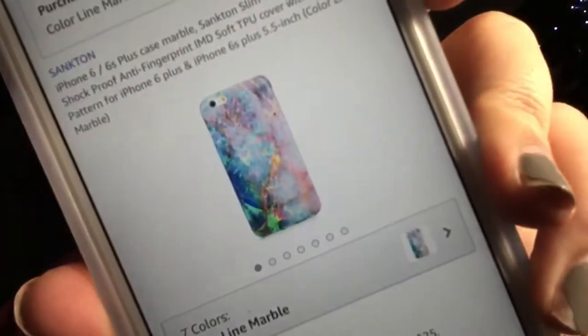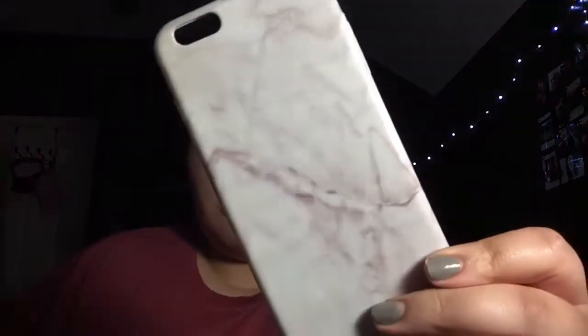So the first thing I got was this phone case. Honestly, when I was on the Amazon app and ordered it, it looked like a glossy case but it's matte. Here's what I saw online — it looks glossy, that's why I bought it. But I guess it's kind of cool. I'm just gonna keep it because I'm honestly tired of my current plain marble case.